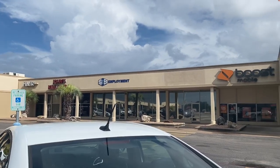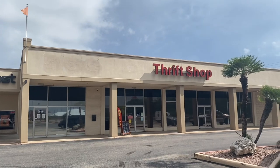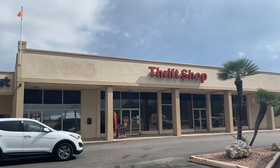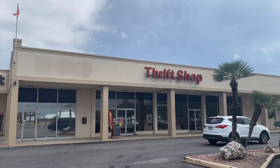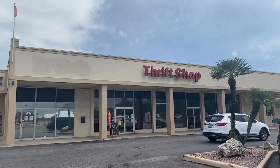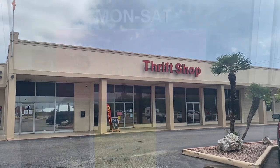Right down from where I get my nails done is another thrift store. This one used to be the hospice thrift store, but now I believe it's called the community thrift store. I don't make it here quite as often and I can't film inside because I play the music really loud, but I do enjoy stopping in here every now and again.